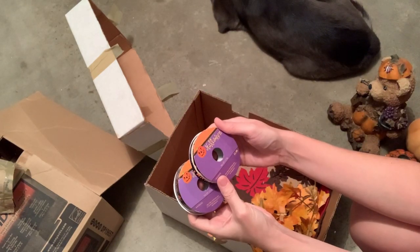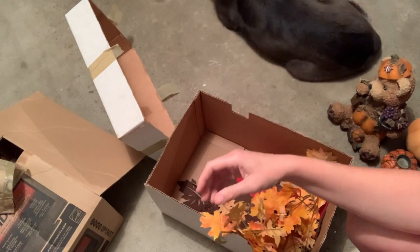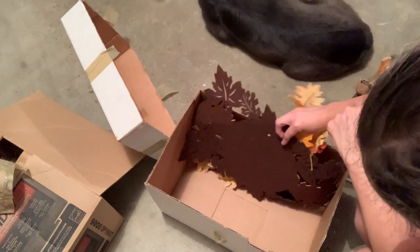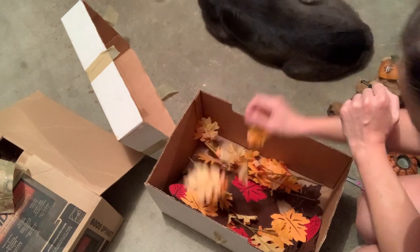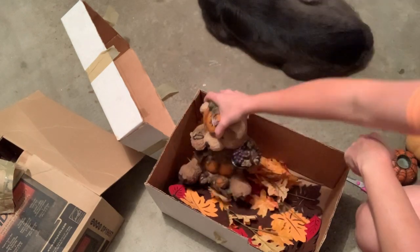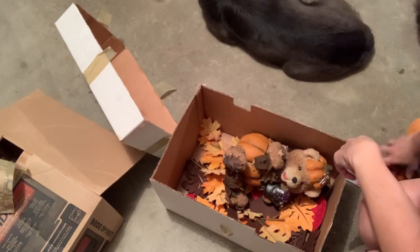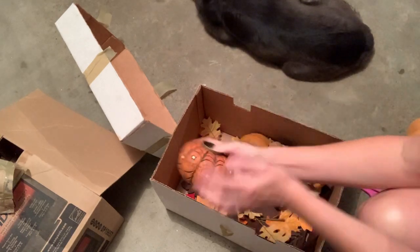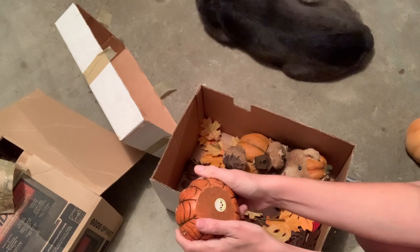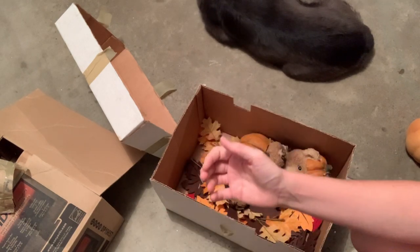We've got some Halloween ribbon — I'm gonna make a Halloween crafts lot, so I'm just gonna throw it in there because I've got a bunch of stuff. This is just decorations and stuff; I'm just gonna donate that back. So that's that box — nothing great, but that's okay. I'm not ready to give up on that little wall hanging yet — it's kind of cute with the little bug.